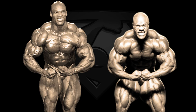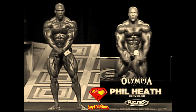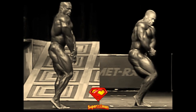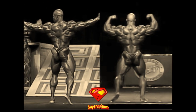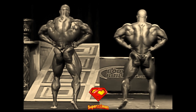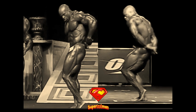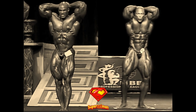YouTube is full of videos with photo comparisons between the two, but I don't think anyone has done a side-by-side video footage comparison for all the mandatories, until now. In today's video we're gonna have 1998 Mr. Olympia Ronnie Coleman vs 2011 Mr. Olympia Phil Heath, their first Olympia wins and also some, if not their actual best shapes of all time, but this is not gonna be a thorough comparison, but a side-by-side footage comparison for all the mandatory poses.